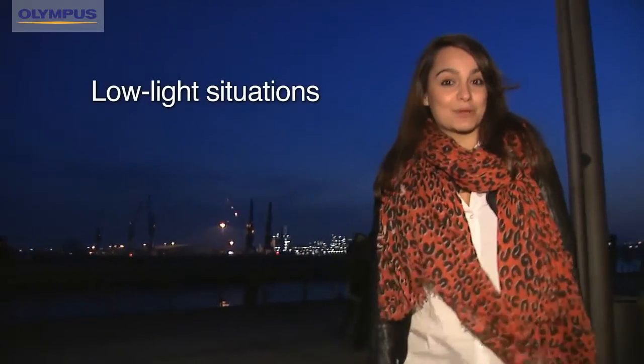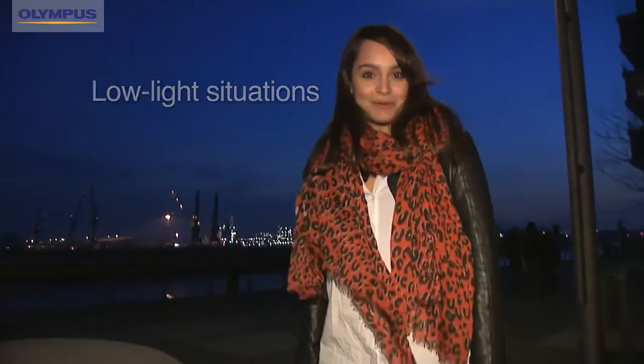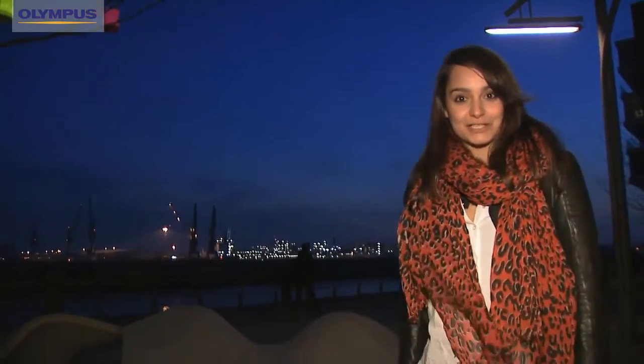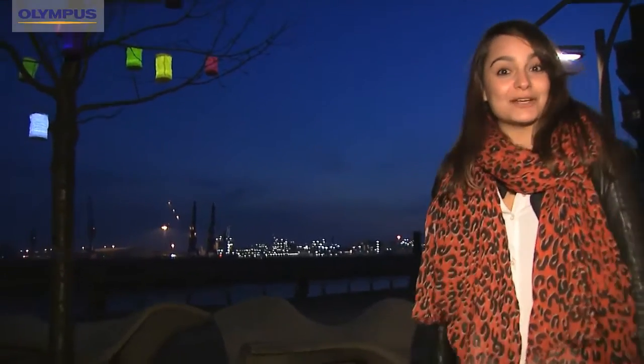Usually shooting in low light situations is tricky and only possible when using a tripod. But honestly, who carries a tripod around with them all the time? Thanks to the good ISO performance of the IHS technology in my Olympus camera, I now get clear pictures with less noise even without using a tripod. But take a look for yourself.